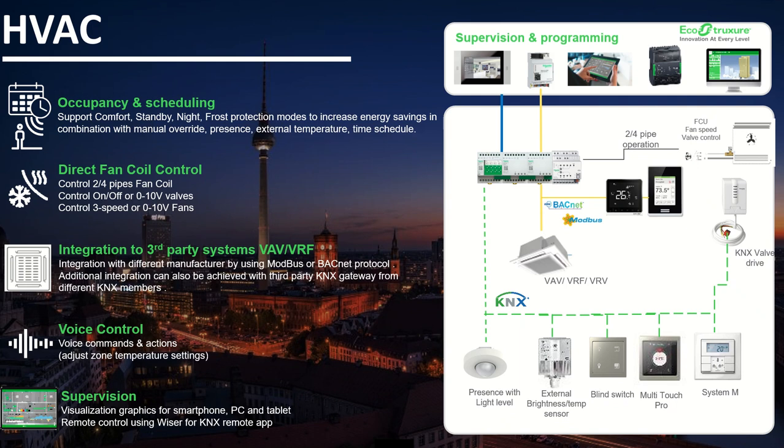HVAC applications include occupancy and scheduling with support for comfort, standby, night and frost protection modes to increase energy saving, in combination with manual overrides, presence, external temperature and time schedule. We have direct fan control for 2 and 4 pipe fan coil units, controlling on-off or 0 to 10 volt valves, and 3-speed and 0 to 10 volt fans. We can also integrate third-party systems like VAV or VRF to control or manage their HVAC, using Wiser for KNX Modbus or BACnet protocol, or via integration of third-party KNX gateways. All controls are available via voice commands, smartphone, PC, tablet, or the Wiser for KNX remote app.